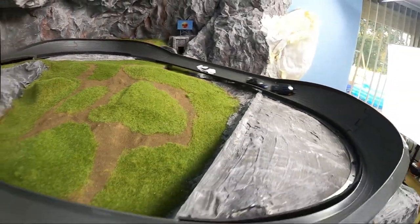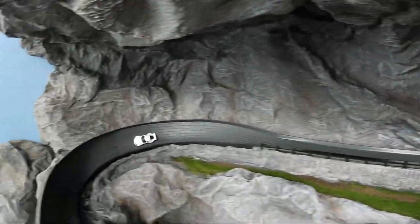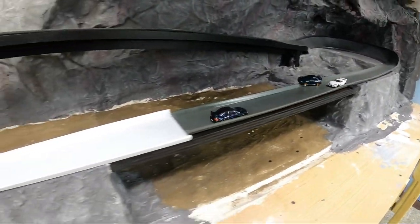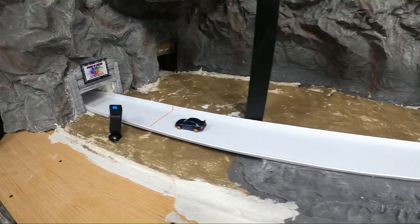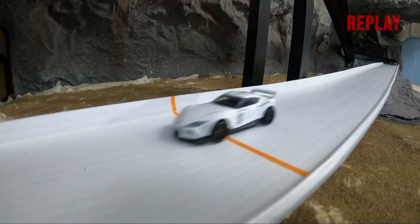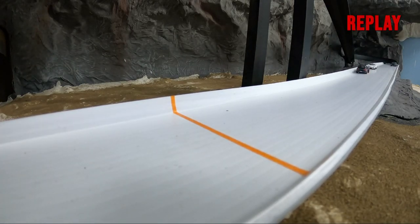Speaking of teamwork, check out the Subaru's block as they both get around the back Supra. Subaru gets on the wall and the Supra is able to get around them. Team Toyota will pick up first and third while Team Subaru finishes second and fourth — not a bad run by Toyota.